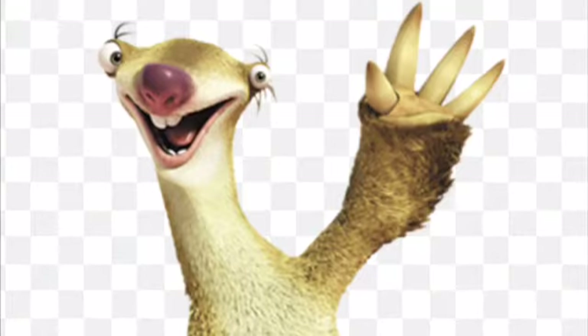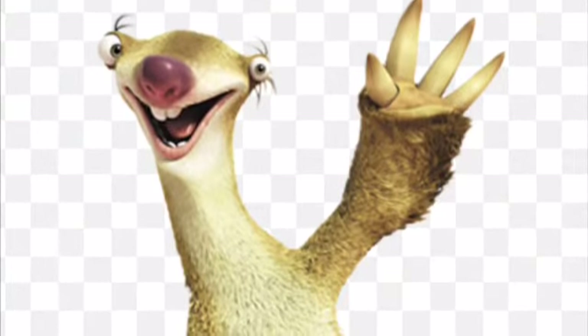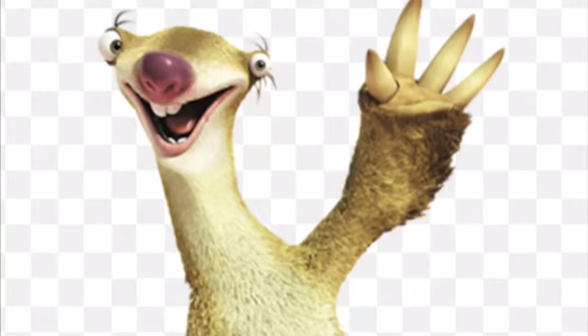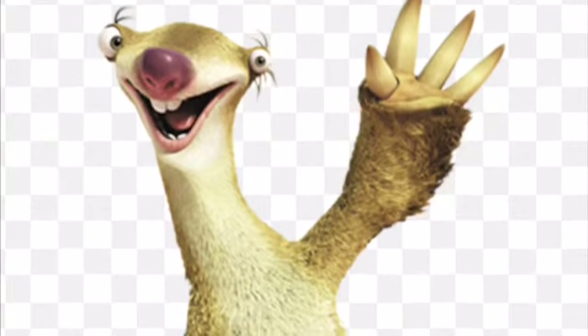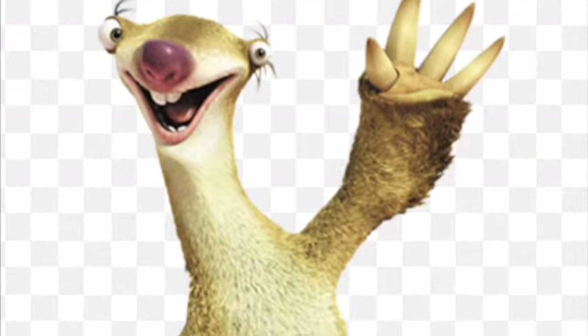For all you Ice Age fans, I hate to burst your bubble, but about everything about Sid from Ice Age is scientifically not correct — well, except maybe his claws.